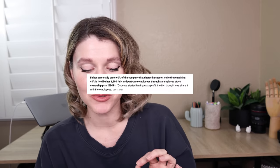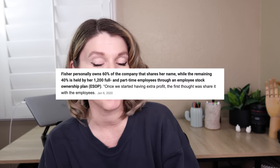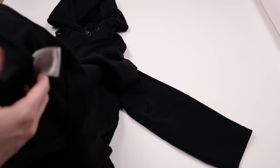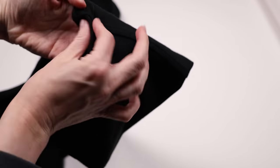This is one of my favorite brands to find, and that is Eileen Fisher. Here's why I think this brand should never go out of fashion: Fisher personally owns 60% of the company that shares her name, while the remaining 40% is held by her 1,200 full and part-time employees through an employee stock ownership plan. When I think of quality standard and overall a good company I want to support and get behind, Eileen Fisher is definitely top of mind. You got sturdy heavy metal hardware, good craftsmanship, finished seams, reinforced stitching. That's a brand I can fully get behind - I have a couple of her pieces in my own personal wardrobe.